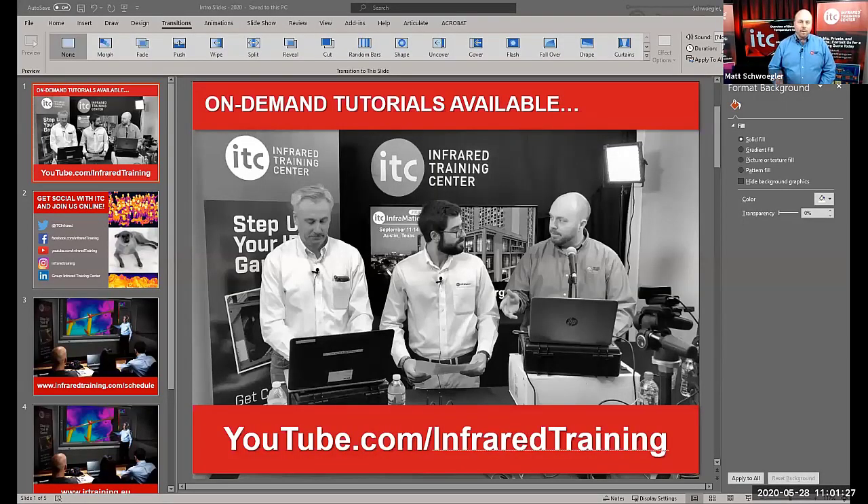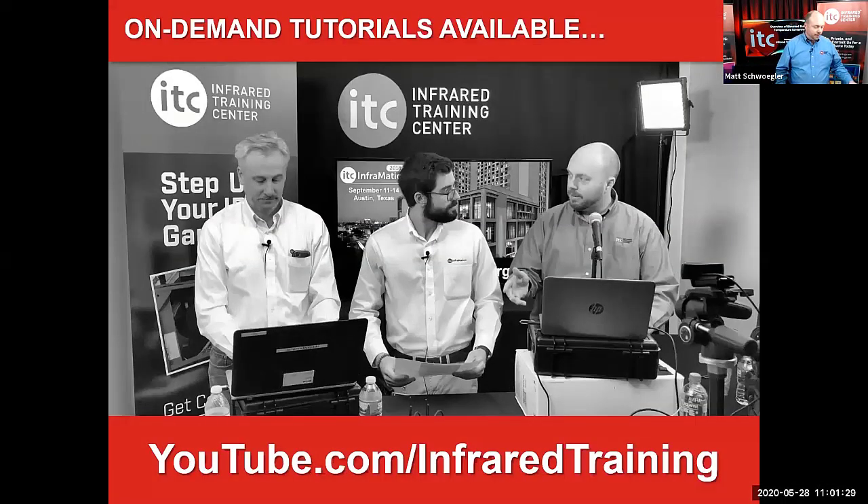ITC's Bill Schwan will be joining us here in a moment. Before we start, just a few housekeeping items. We are recording today's webcast, so this will be available on our YouTube channel a little bit later — we'll get it up by tomorrow. All of you should also be receiving a follow-up email by then with a link to view this from our YouTube channel.